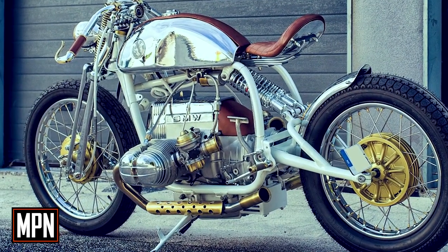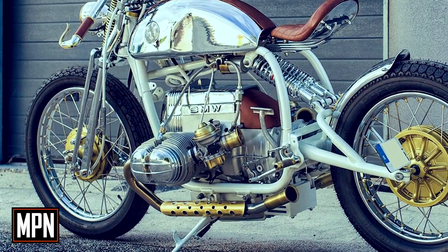Manon started his build from the front end in the most radical way by installing a Springer fork, accompanied by a drum brake rim for a more classic touch.